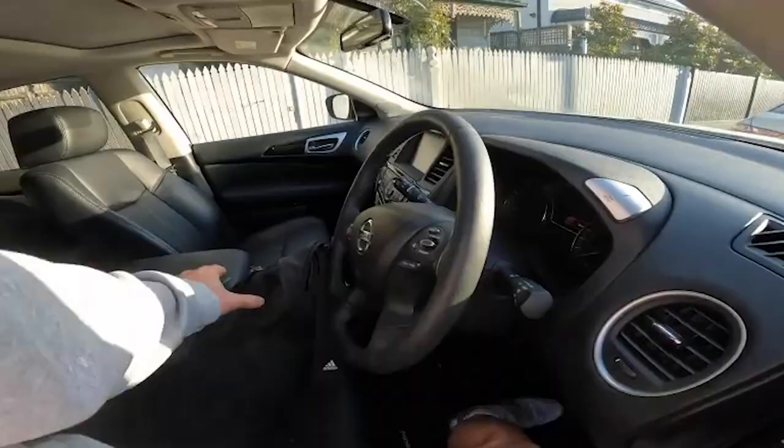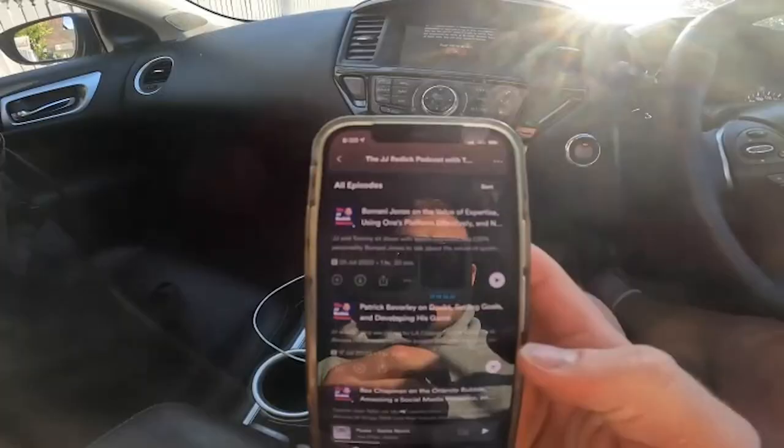Normally I chuck on a podcast in the morning. Loving my basketball podcast at the moment — listening to JJ Redick. We're picking up big Maxie Lynch; me and the big fella have formed a bit of a bond. He lives around the corner so I'm going to take him in for his first day.